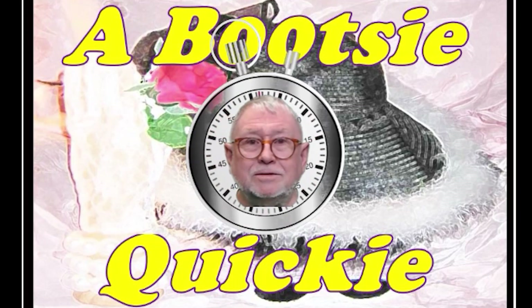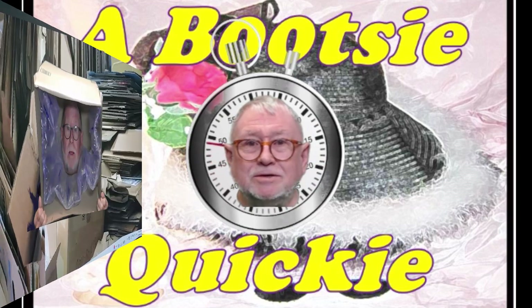Here's a Bootsy Quickie — hints, tips, and fun information. Hello survivors, hi family and friends. This is Roy from Bootsy Sweetheart's Guide to Life.